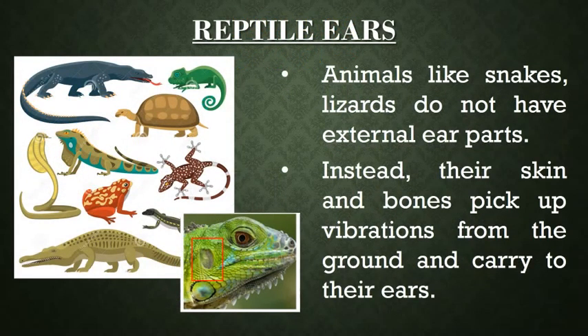Animals like snakes and lizards do not have external ear parts. Instead, their skin and bones pick up vibrations from the ground and carry them to their ears.